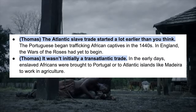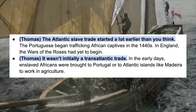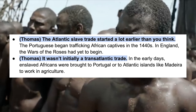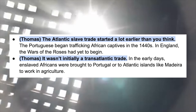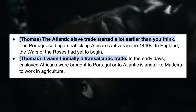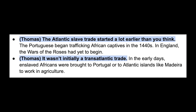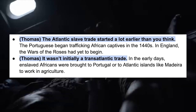The slave trade started a lot earlier than you think. The Portuguese began trafficking African captives in the 1440s — in England the Wars of the Roses had yet to begin. It also wasn't intentionally the transatlantic slave trade at first; in the early days enslaved Africans were brought to Portugal or to the Atlantic islands like Madeira to work in agriculture.